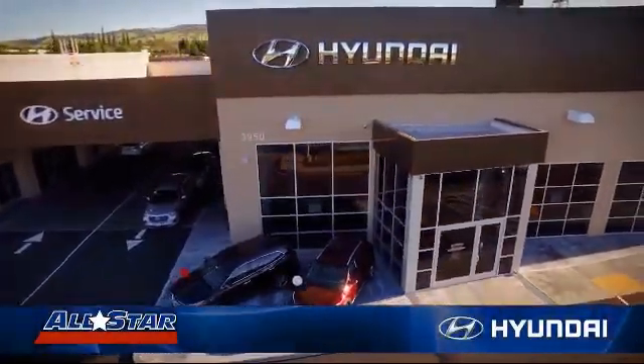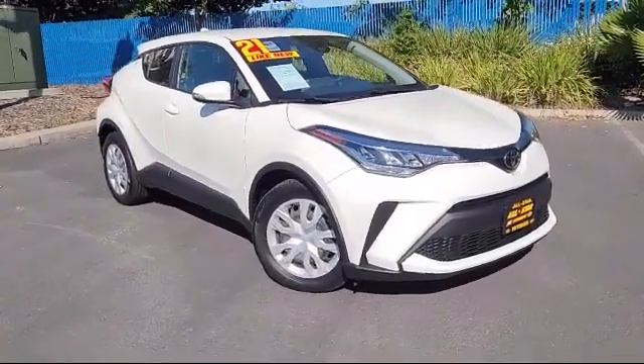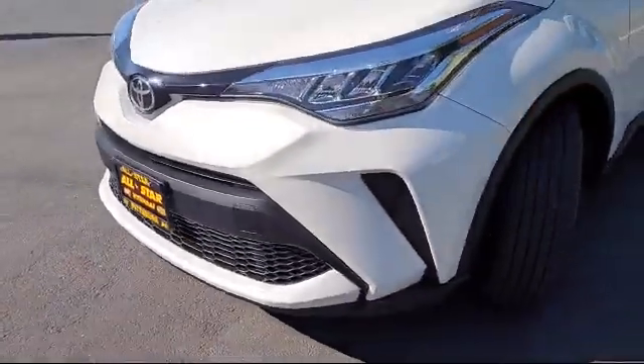Welcome to All-Star Hyundai and here's a look at another one of our premium vehicles from our huge selection of cars, trucks and SUVs. It comes equipped with Smart Device Integration, Bluetooth Smartphone Integration, and an MP3 Player.